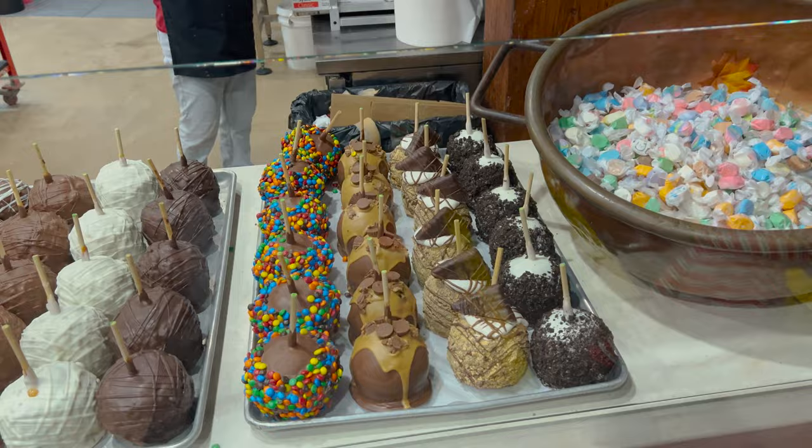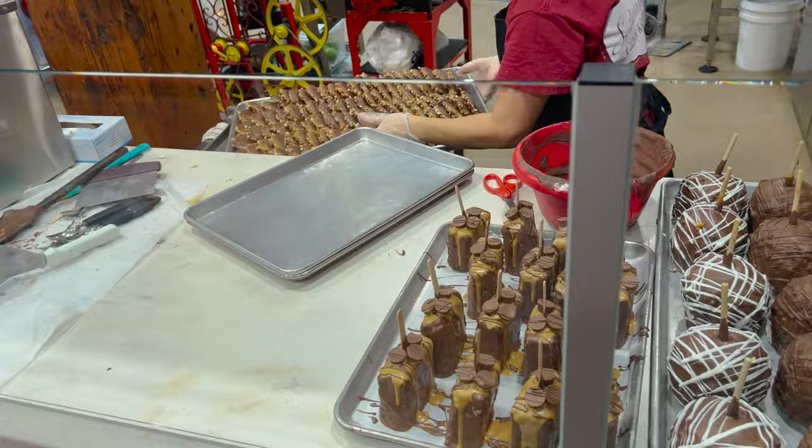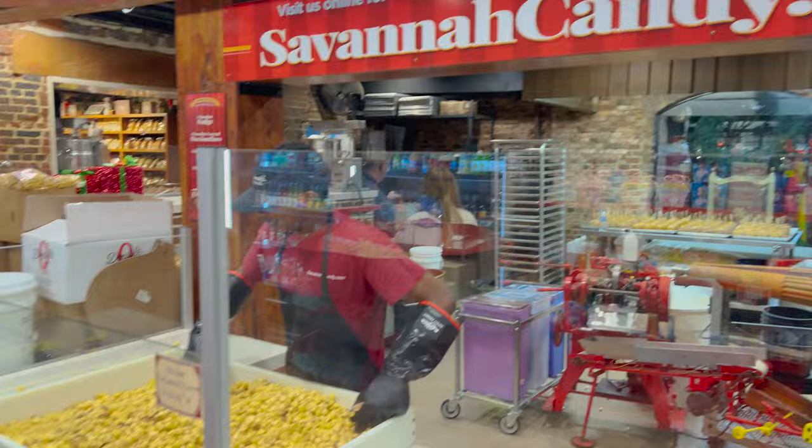Over here we have all of these. Look at these caramel apples. Taffy. Good grief, look at this chocolate — milk chocolate. Here are some prices. Pecan caramel corn. Taffy, of course.